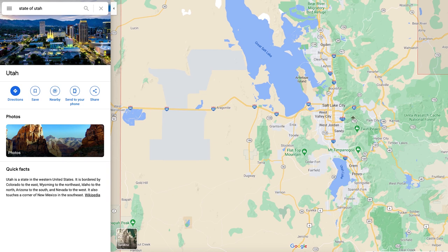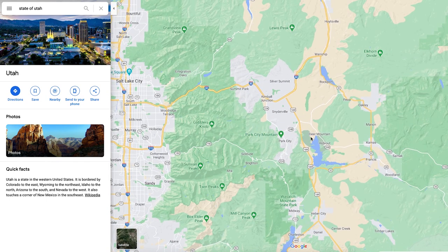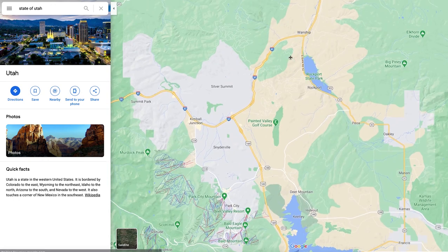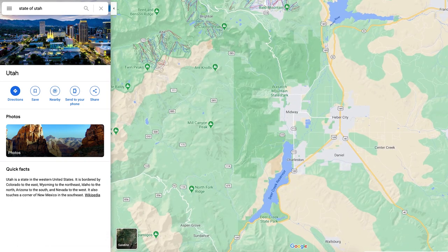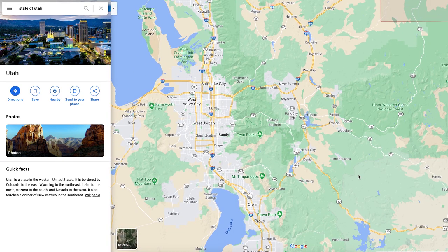Over here to the east of Salt Lake City, I want to talk about Park City. This is probably the most popular area if you're looking to get into the Wasatch Mountains for a day trip or staycation. Looking at the map, you've got a ton of different reservoirs — coming up here you've got East Canyon, Echo, Rockport, and then Deer Creek a little bit further down. These are where people take their boats, go fishing, and have a good time.